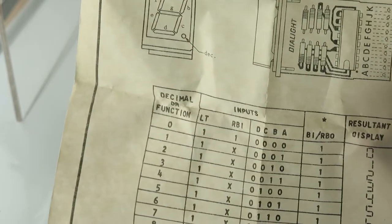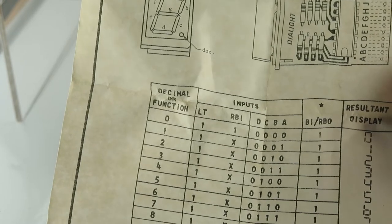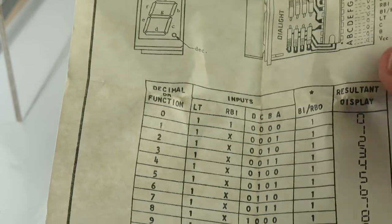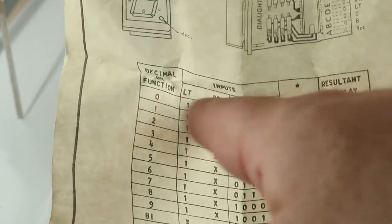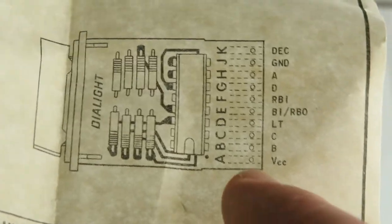It looks like it has some characters, digits, decimal or function, inputs, result display. But it also has some of these characters.